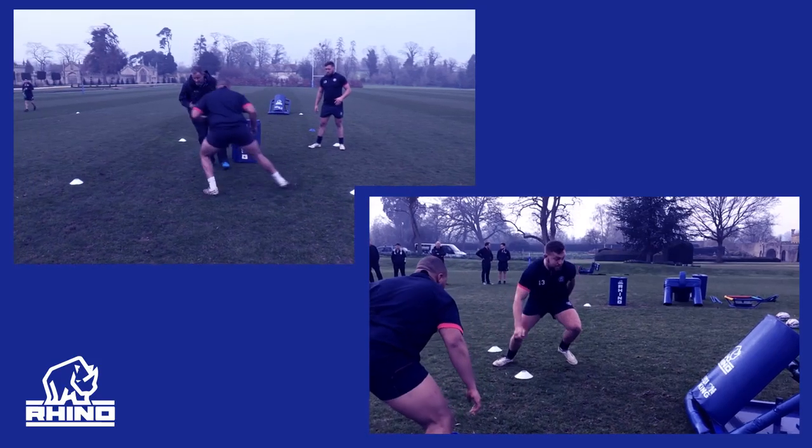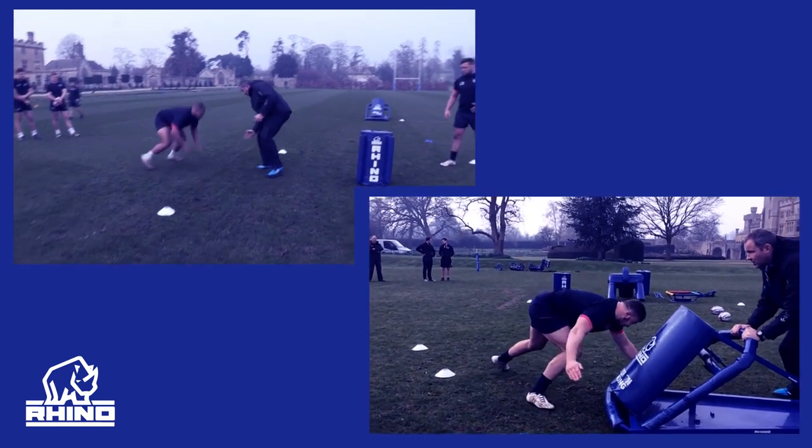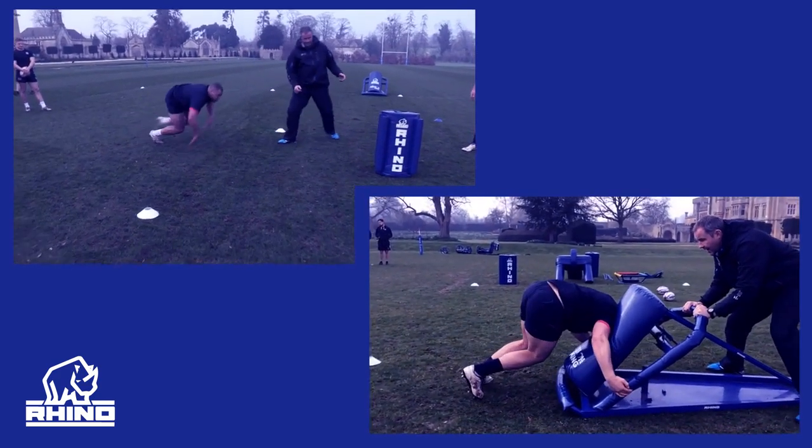The key points, in my opinion, for training needs — first and foremost, you've got to replicate the key movement patterns that happen in a game. That's absolutely a must. There's no point in having training needs that don't replicate those patterns, so it's the way that you develop your training equipment, and it's also the way that you coach on it.